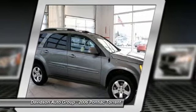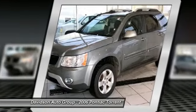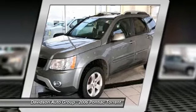Premium package includes: IP2 seat trim with leather seating inserts, and K1 heated seats for driver and front passenger.